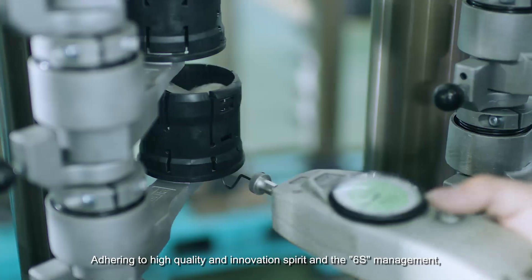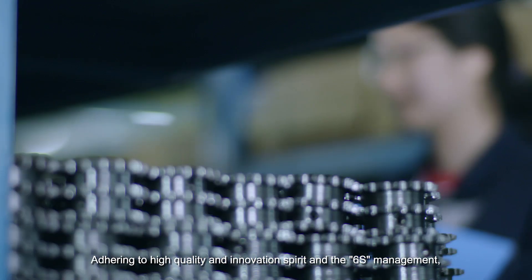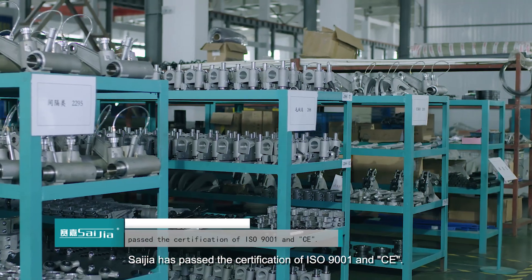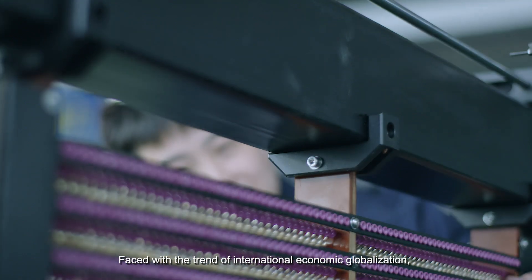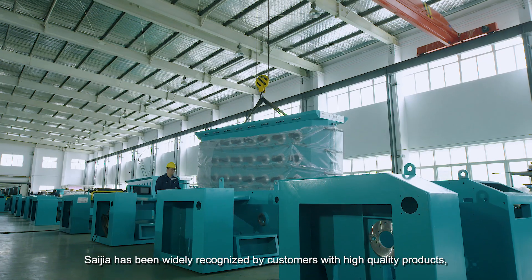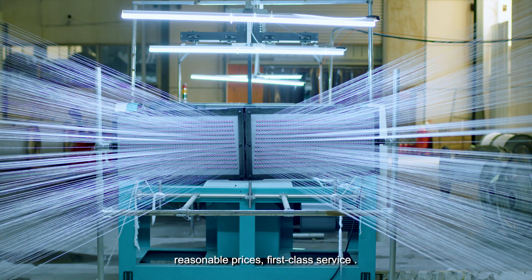Adhering to a high-quality and innovation spirit and 6S management, Saijia has passed the certification of ISO 9001 and CE. Faced with the trend of international economic globalization, Saijia has been widely recognized by customers with high-quality products and first-class service.